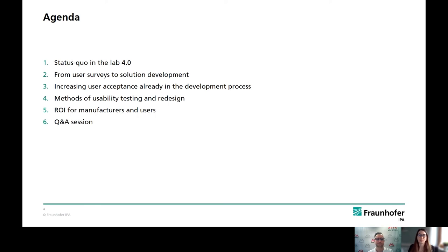Briefly, the agenda for today's webinar. At the beginning, we show the status quo in the lab 4.0. Then we explain how to get from user survey to developed solutions and how to increase the user acceptance already in the development process. Afterwards, we show the methods of usability testing and redesign, and at the end, we display the return on investments for manufacturers and users.